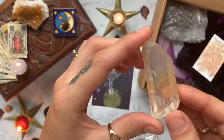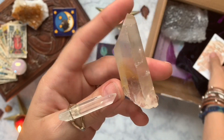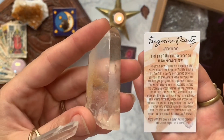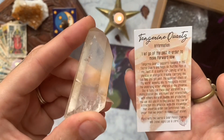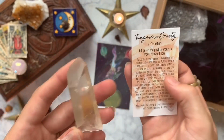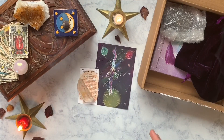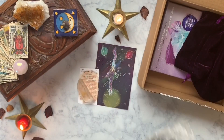First thing we have out of our box is our crystal or stone. This is a beautiful tangerine quartz. It's a great stone to help you put the law of attraction into practice, and carrying one can also help you get past the apparent chaos of the world, allowing you to recognize what's underlying in the universe. A great stone for all the chaos going on right now.